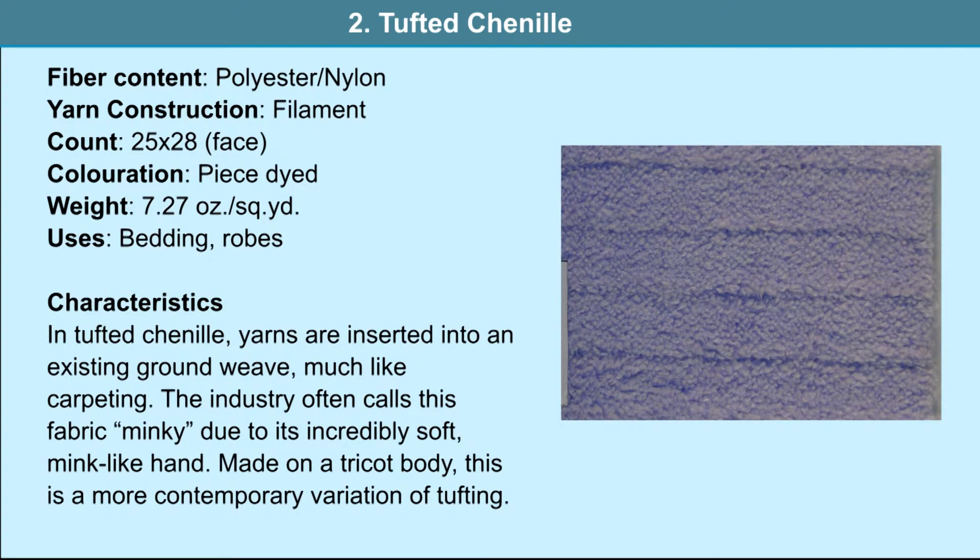Tufted chenille: the fiber content is polyester and nylon, used as filament yarn. The fabric finds application in bedding and robes. In tufted chenille, yarns are inserted into an existing ground weave. Much like carpeting, the industry often calls this fabric minky due to its incredibly soft mink-like hand. Made on a tricot body, this is a more contemporary variation of tufting. The particulars of the fabric are 25 by 28, it is a piece-dyed fabric, weighing 7.27 ounces per square yard.